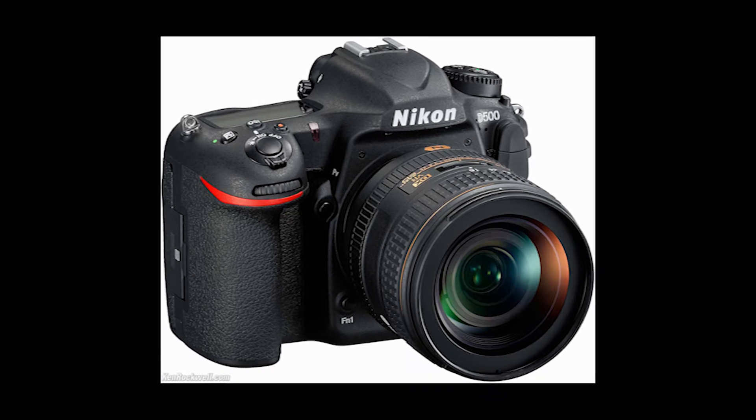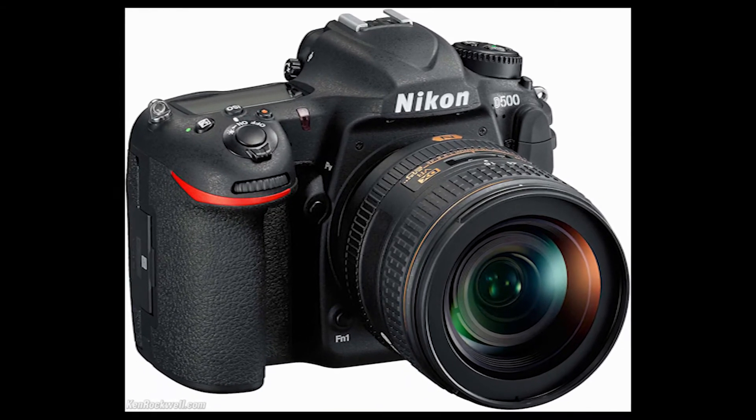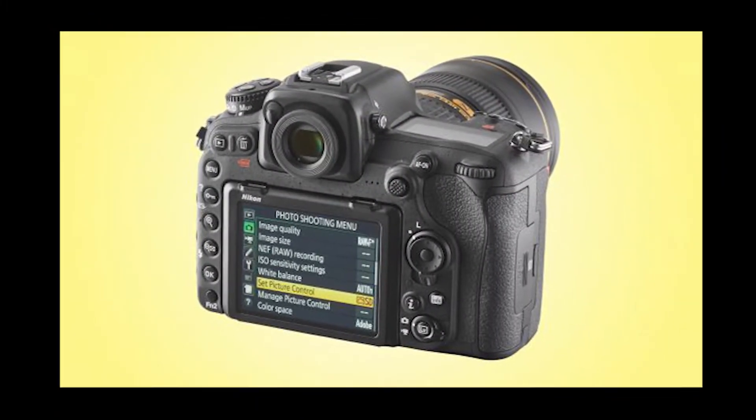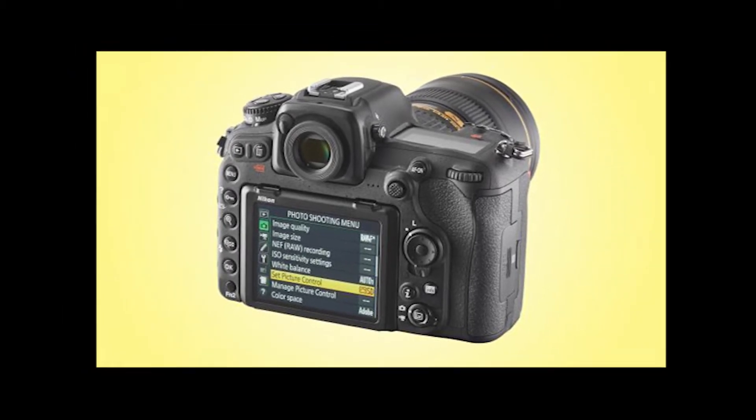The camera's successor, the D300S, hit the market last decade too, but now the long wait for a replacement model is over. The Nikon D500, the spiritual D300 successor, is here, and it's been making waves.